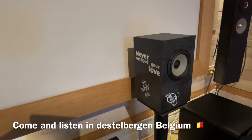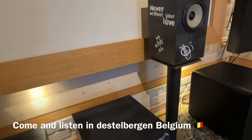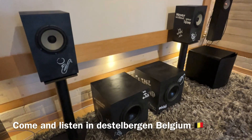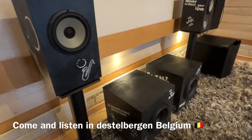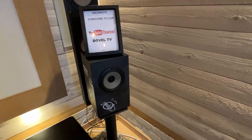Door direct van de maker te kopen kunt u er zeker van zijn dat u het product ontvangt dat aan de hoogste kwaliteitsnormen voldoet. Bovendien bieden wij het product aan tegen een eerlijke prijs, waarbij u enkel betaalt voor het product zelf en geen extra kosten betaalt voor import, marketing en dergelijke.